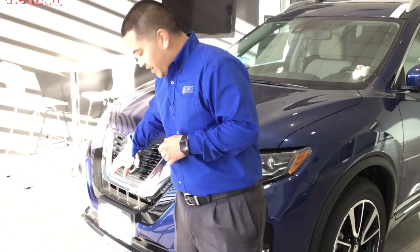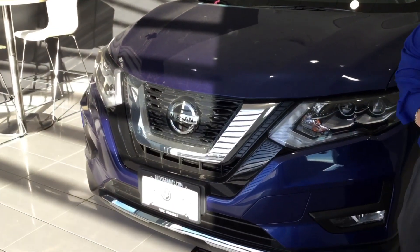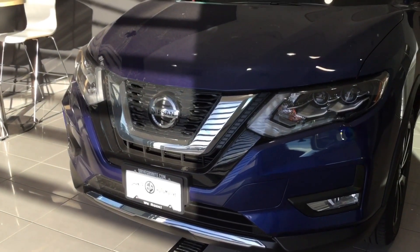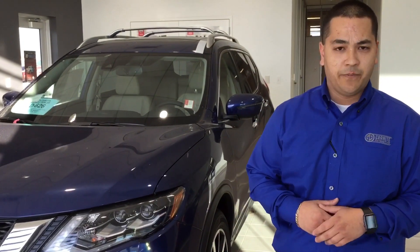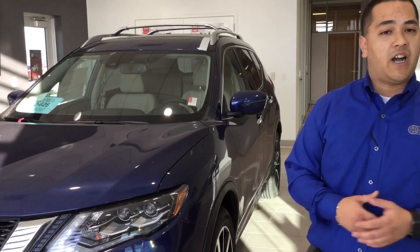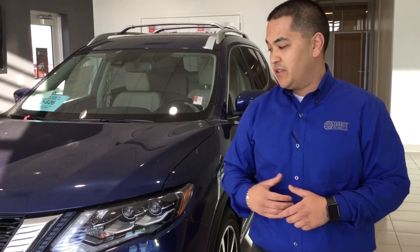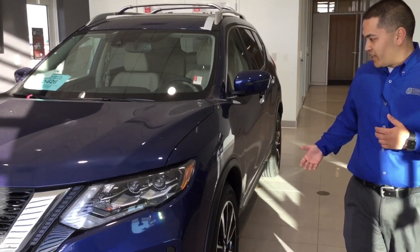Up here, Nissan has jam-packed a ton of sensors for you: automatic emergency braking, rear cross traffic alert, blind spot awareness, intelligent lane intervention. What's really cool about those safety features is they're going to give you more confidence and ultimately allow you to embrace the joy that being behind the wheel was meant to give you.